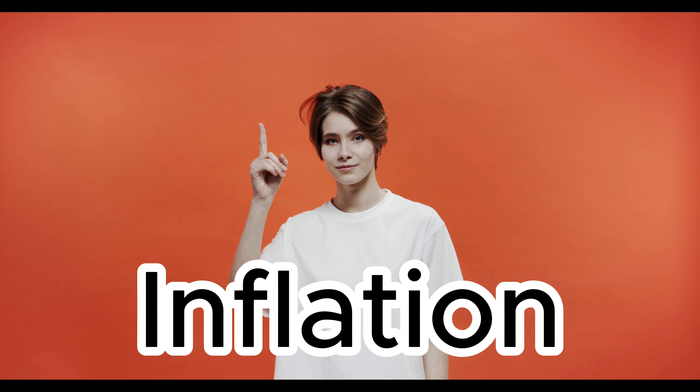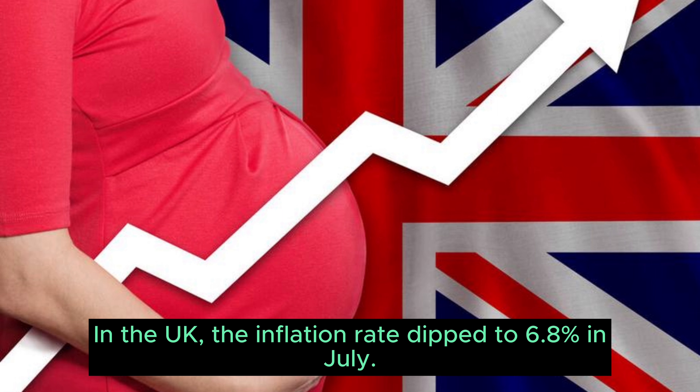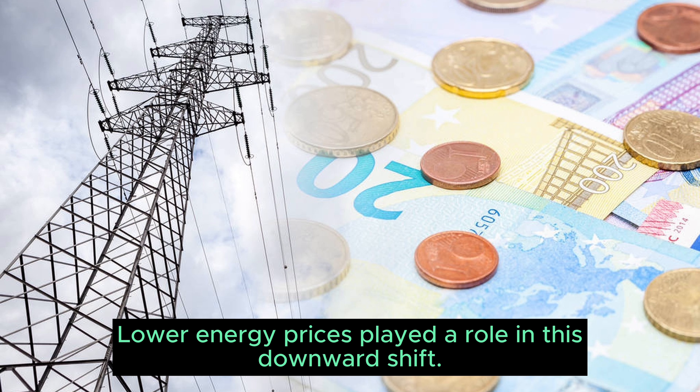Section 1: Inflation Insights. Starting off, let's examine inflation in the UK. The inflation rate dipped to 6.8% in July. This decrease is encouraging, showing a fall from the 2022 peak of 11.1%. Lower energy prices played a role in this downward shift.